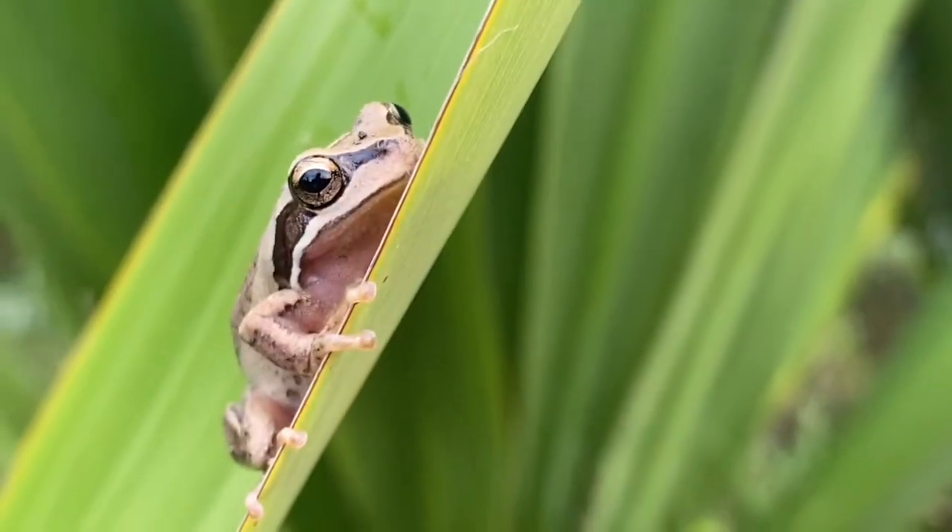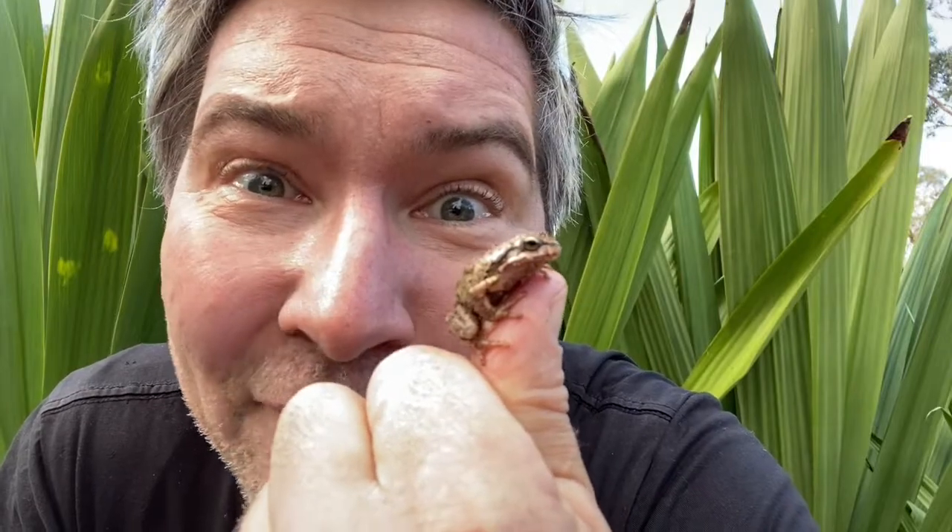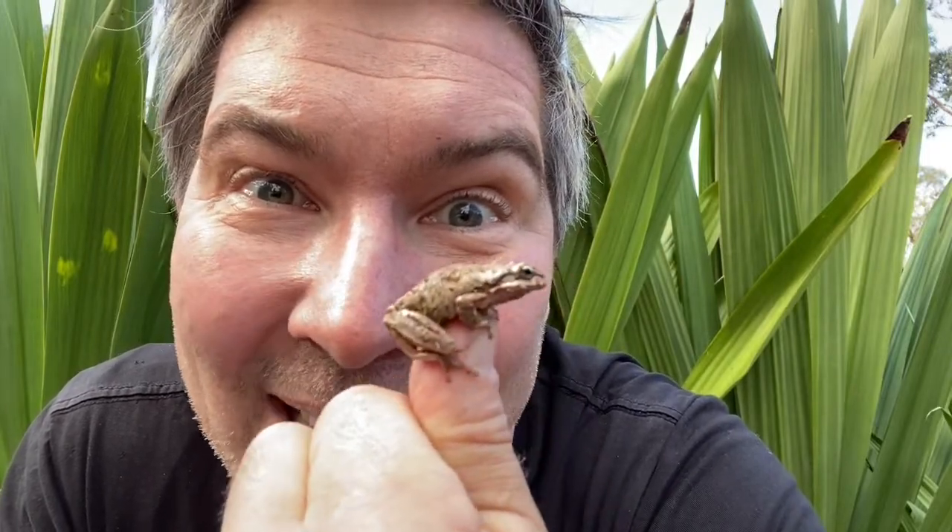Because frogs are awesome! Isn't it great learning about the ecological niche of animals? Every animal has a job to do, and every animal is worthy of our respect. Come on, let's all work together — why not build a frog bog and invite frogs into our back gardens in the city of Manningham?